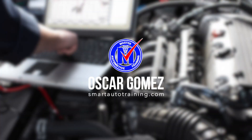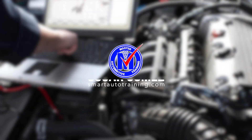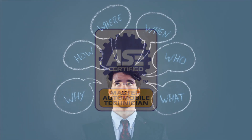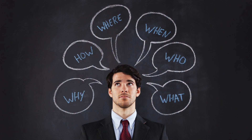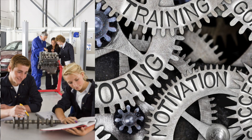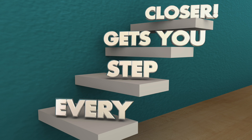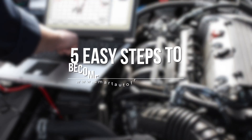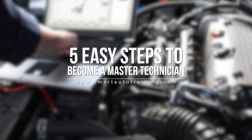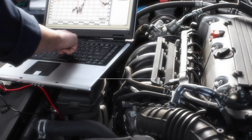Hey guys, Oscar Gomez here with Master Automotive Training from SmartAutomotiveTraining.com. Have you ever wondered how can I become a Master Technician? About nine years ago I had the same question. My instructor and mentor, Mr. Don Wilson, told me you got to take it one step at a time. In this video, I'm going to show you the five easy steps to become a Master Technician. Go ahead and grab your tools, let's get ready, let's hit it.